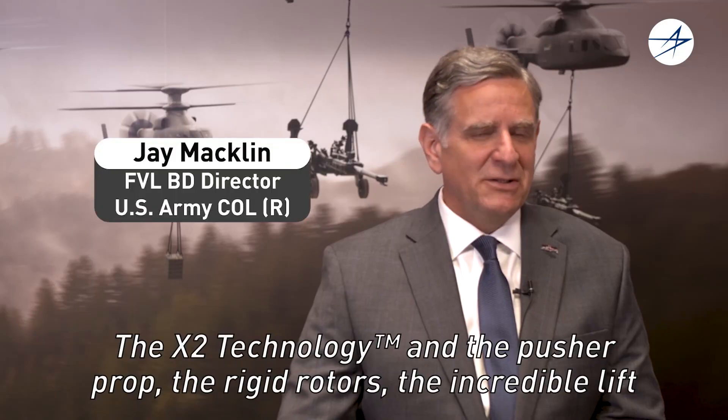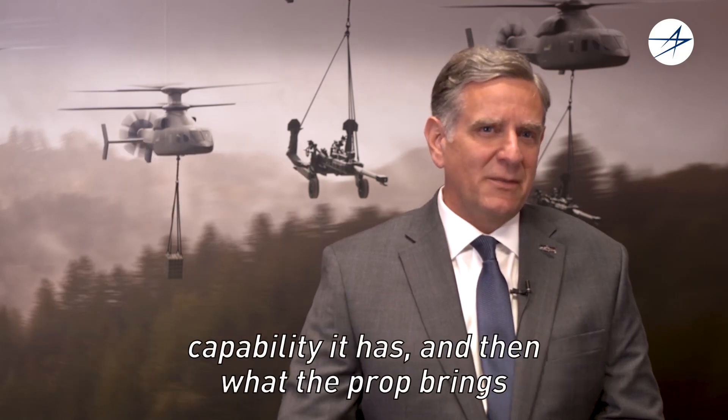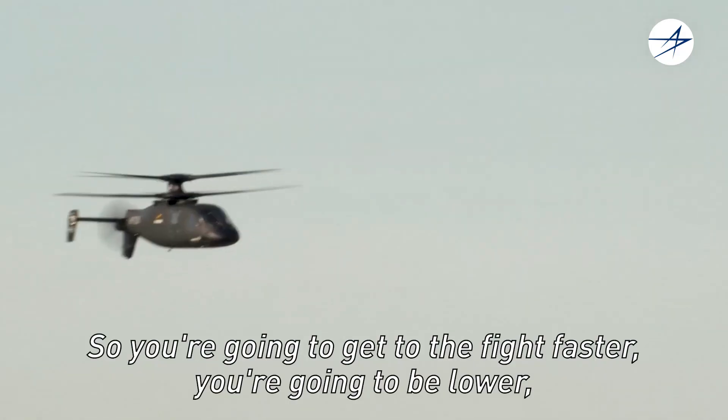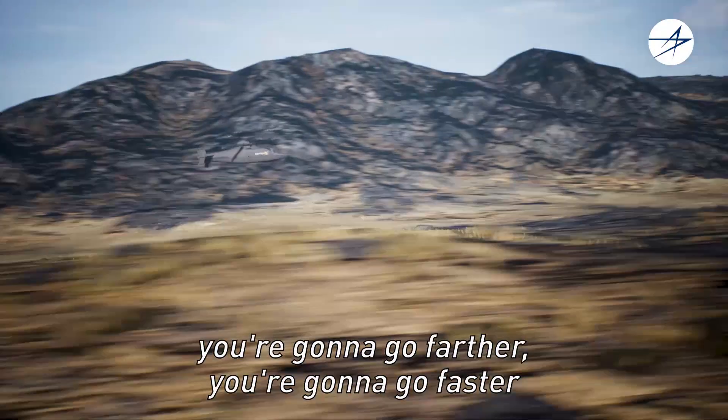The X-2 technology — the pusher prop, the rigid rotors, the incredible lift capability, and what the prop brings — means you're going to get to the fight faster and fly lower, you're going to go farther, you're going to go faster, and when you get there you're going to have much more capability.